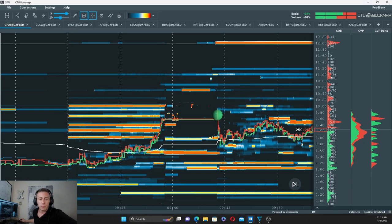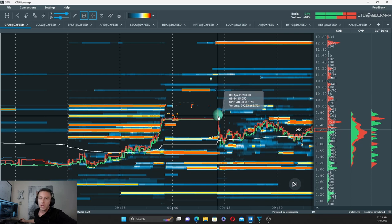Let me ask a quick question, folks — simple question here. As a trial member, feel free to participate. What's a bigger size: 69, 58, 35, 78, 3,000 — or 29,223? Can you tell me what's the larger size?